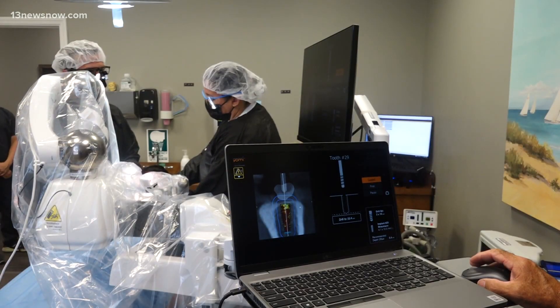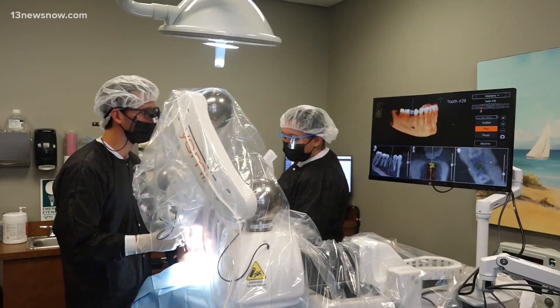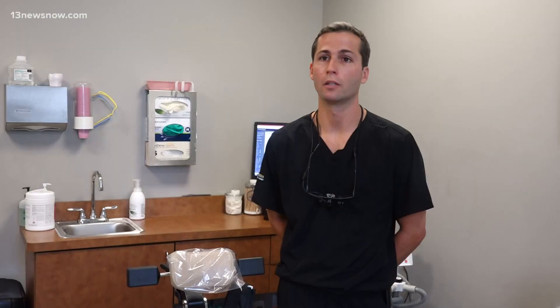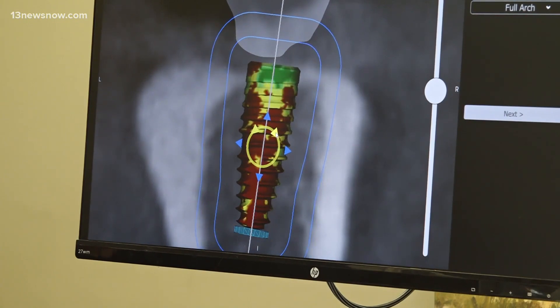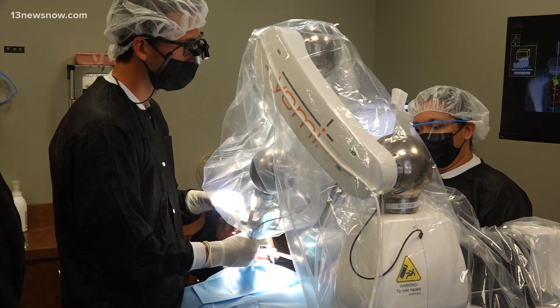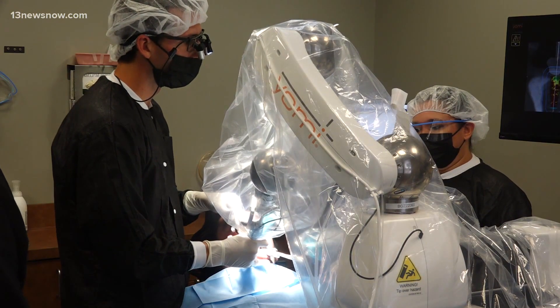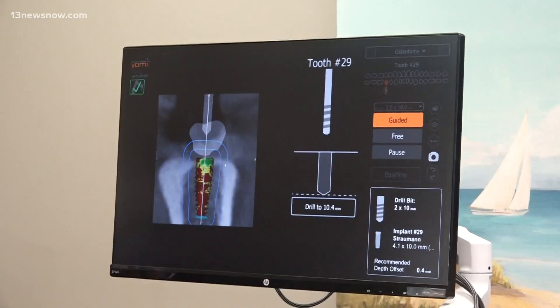Doctors at Eastern Virginia Oral and Maxillofacial Surgery are now using a robotic dental system called Yomi. This is the one and only FDA-approved robotic dental implant system at this point. Dr. Jeffrey Schreiber says this device acts like a GPS, helping him and his team safely drill with accurate precision — but the doctor is always in control of the device.